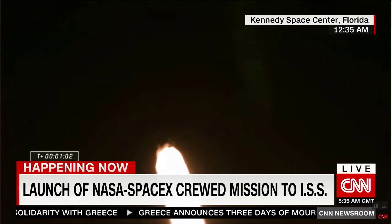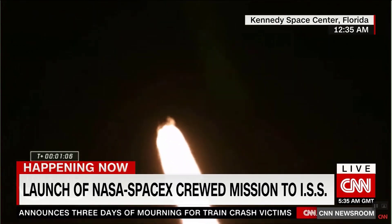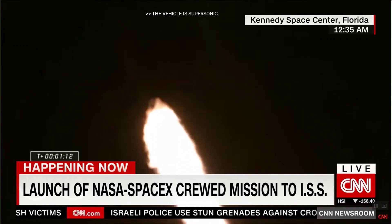Let's ride. Supersonic — faster than the speed of sound. Max Q.